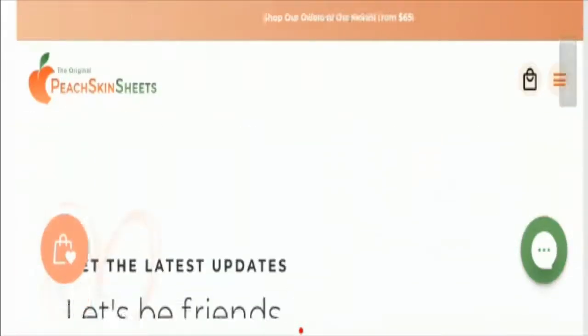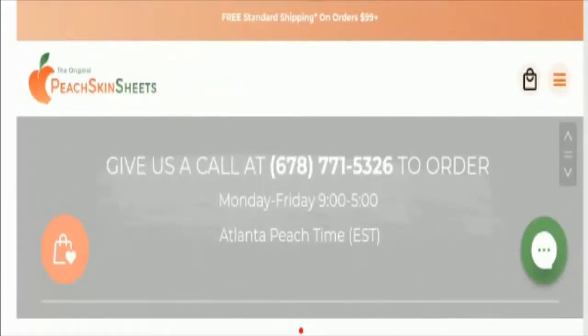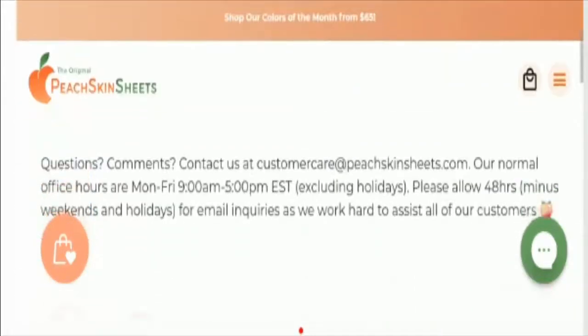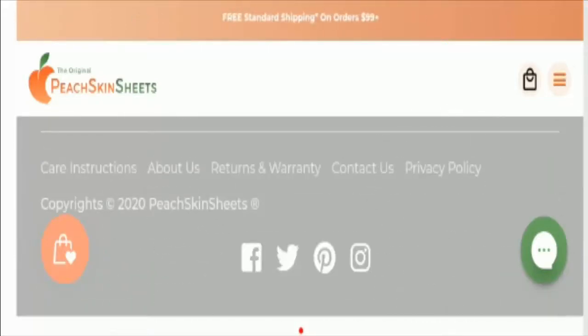This is the contact us page of the website. I'm not able to view the official address of the company, but you can take a look at the contact number. The email address is also given here, and the email matches the domain name, which is a good sign that shows the website's legitimacy.